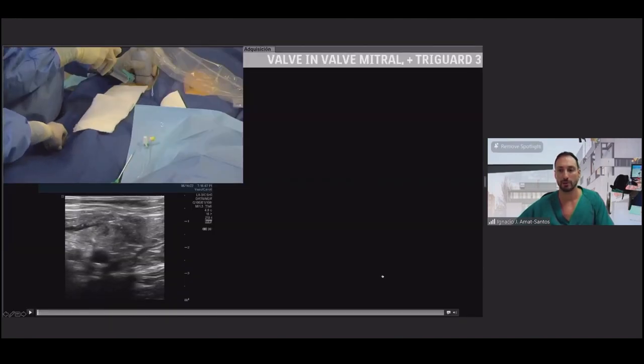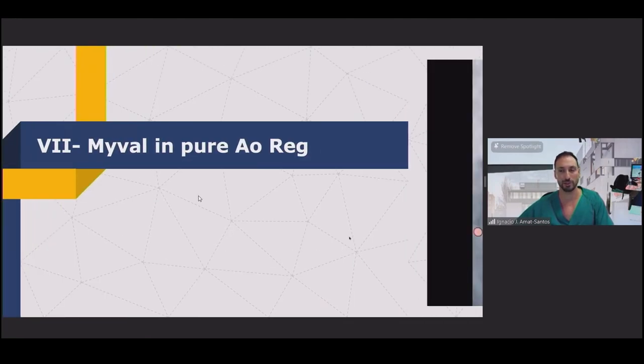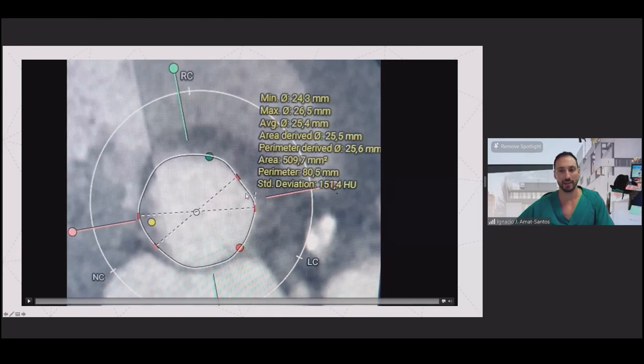In conclusion, we are also using Myval in pure regurgitation with extremely good outcomes and are currently collecting patients for our results. Thank you very much.